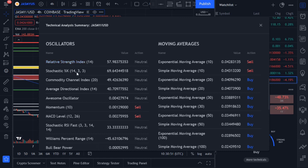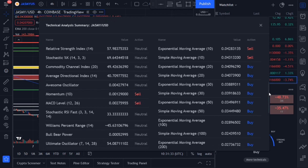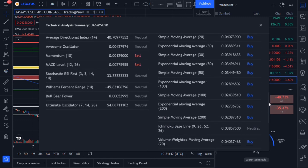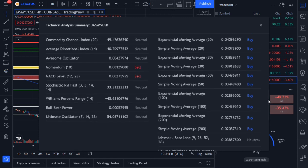Breaking down the indicators: the Stochastic RSI is showing a sell signal, while the Commodity Channel Index, Average Directional Index, Awesome Oscillator, and Momentum are all neutral. However, MACD is showing a sell signal. On the moving averages side, the 200 EMA and 200 SMA are showing sell signals, while the 20 EMA and 20 SMA are showing buy signals. Take note of all these indicators.